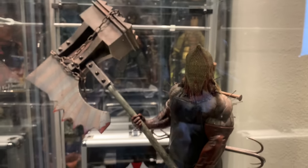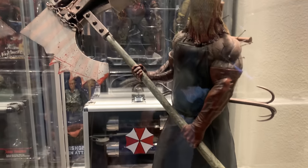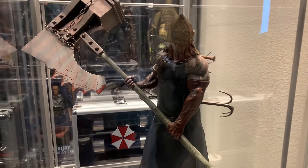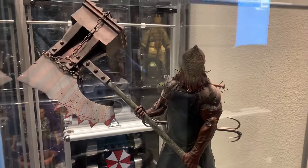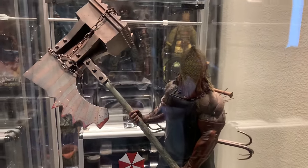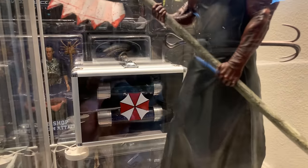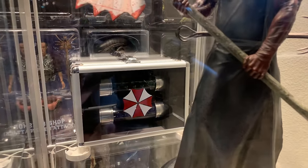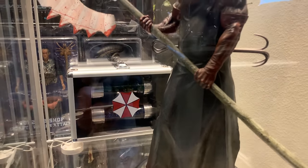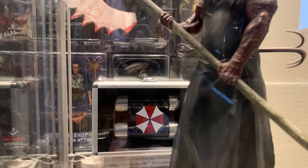Down here we have Hollywood Collectibles Group Axeman — I would say he's about 1/5 or 1/6 scale, he's pretty short, but the detail is amazing. And then of course I have Hollywood Collectibles Group virus and antivirus T-virus case — those pieces are cool, they have LEDs in the virus capsules which light them up and looks really rad.